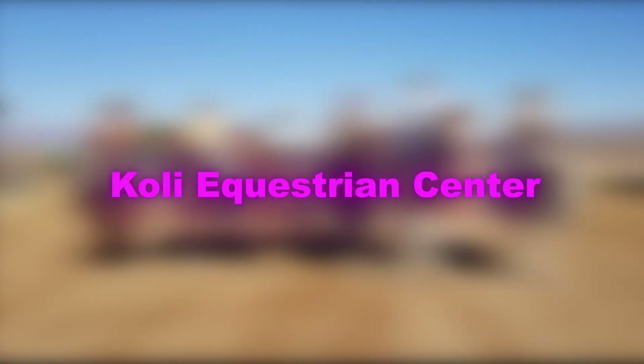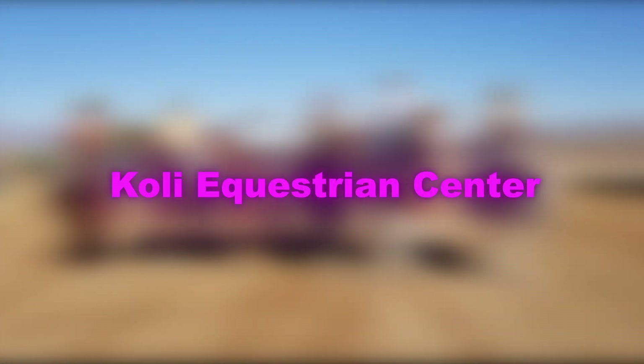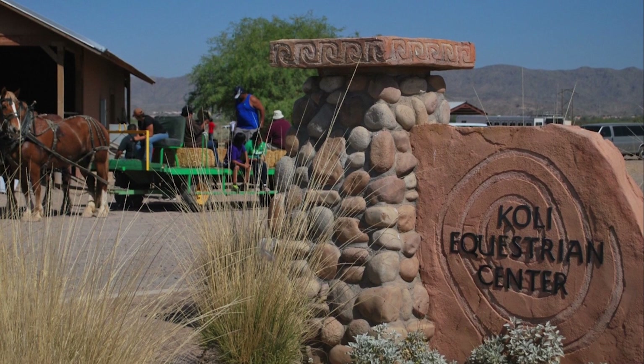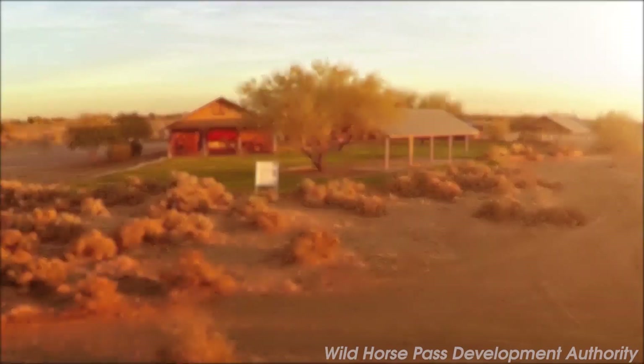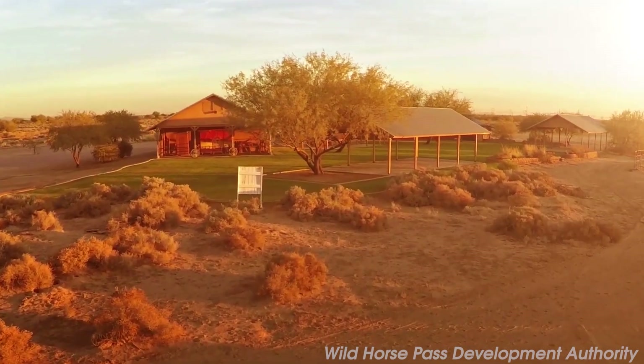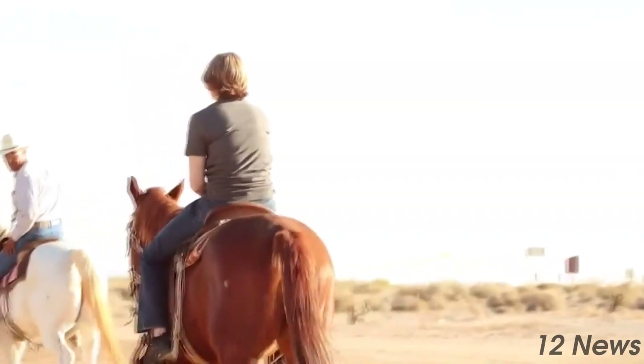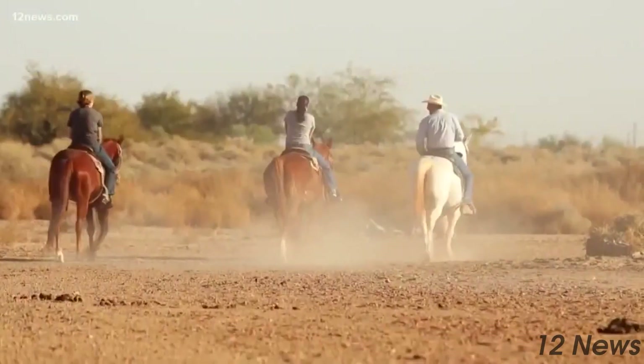At number four, we have the Kohli Equestrian Center. Located on the Gila River Indian Reservation, it offers guided horseback riding experiences, providing a unique perspective of the area's beautiful desert landscape. Its gentle horses and experienced guides make it an enjoyable outing for riders of all experience levels.